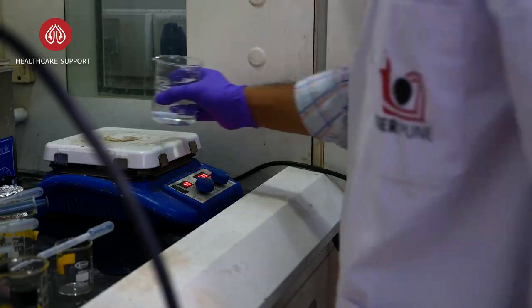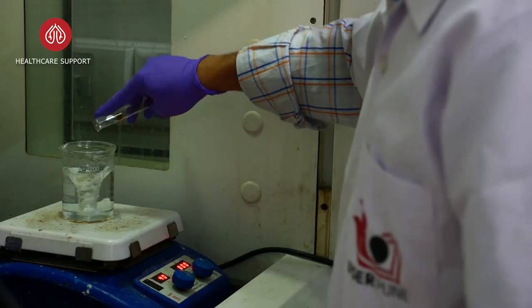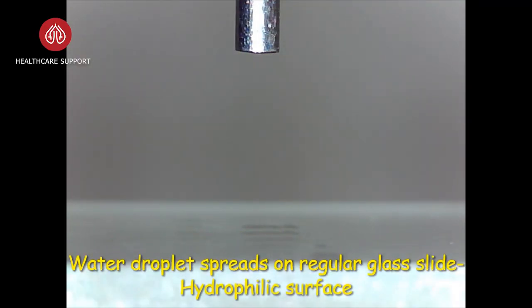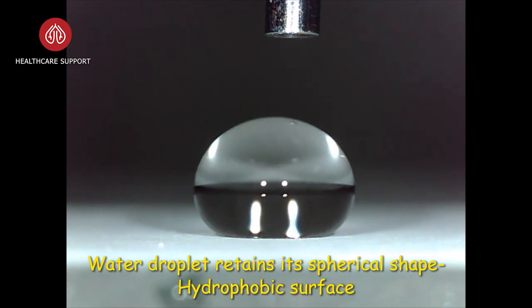We all know about hydrophobicity, with many examples around us: several plants and animals have surfaces designed to repel water, like lotus leaves, colocasia leaves, legs of water striders, or wings of dragonflies. When you put a water drop on a surface and it spreads, the surface is hydrophilic—water loving. But if it remains as a spherical drop, the surface is hydrophobic. The spherical drop ensures minimal contact area with the surface, measured by contact angle. For superhydrophobic surfaces, the contact angle is typically greater than 150 degrees.